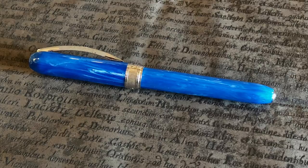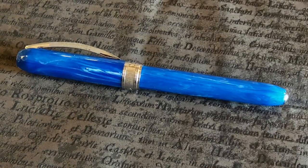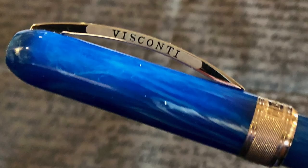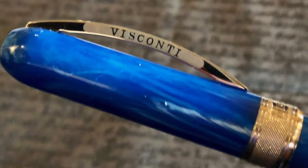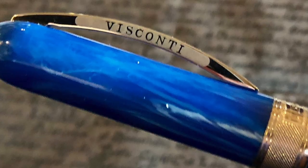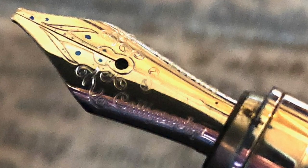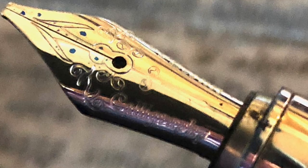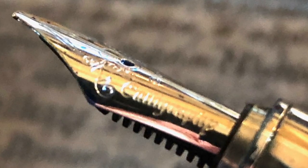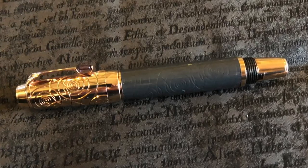Jackie also brought her Visconti Rembrandt Azure — a pen I've tried not once but twice before. Jackie has been trying to tempt me with it. It's a really lovely blue, and I only have one other Rembrandt and two Van Goghs. Normally the Rembrandts aren't a pen I'd go for, but this one has a whopping 1.5-millimeter calligraphy stub nib. It is very wide and very wet — a real pleasure to write with — and I keep thinking I might have to pick one up in the near future.